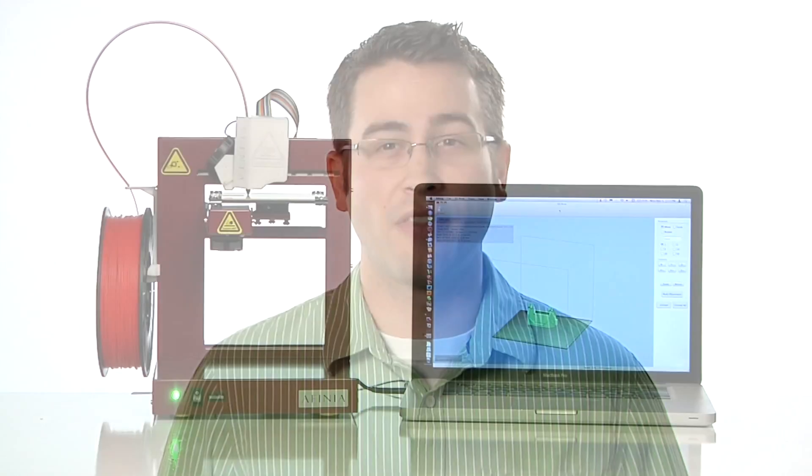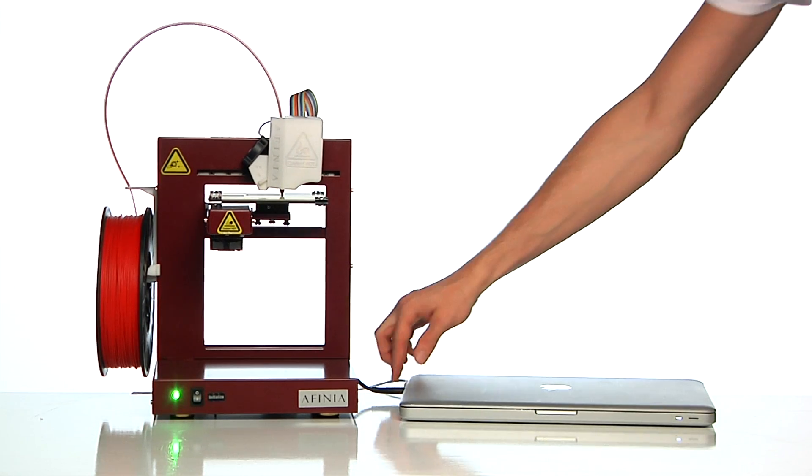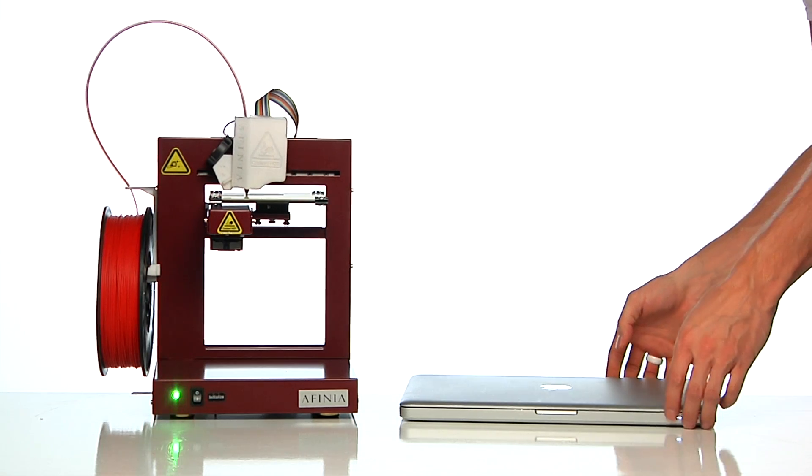The Affinia 3D printer also has flash memory onboard. That means once the pattern has been sent to the printer, the computer can be disconnected. You can turn off the computers in a lab, or take your laptop wherever it's needed, and your pattern keeps right on printing.